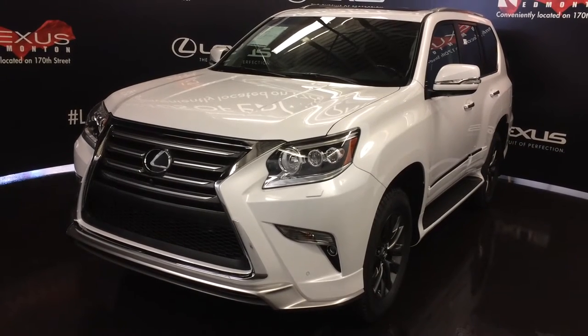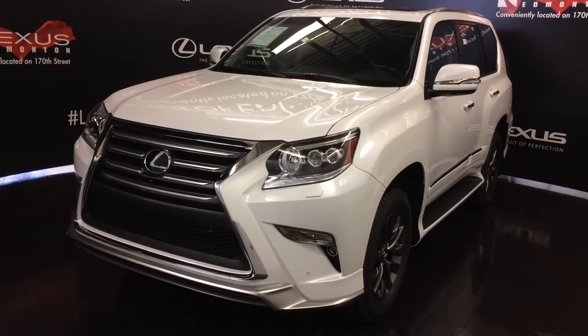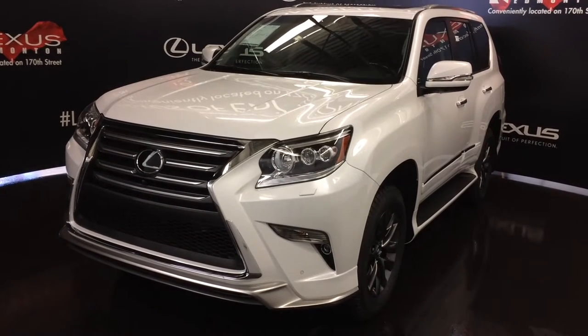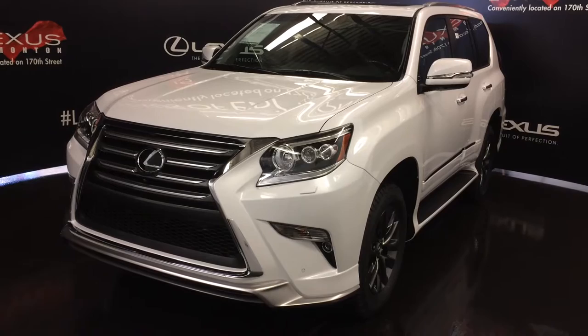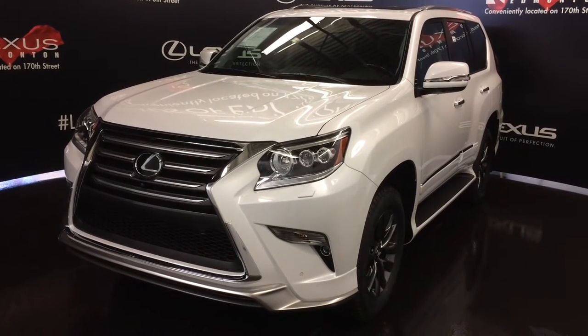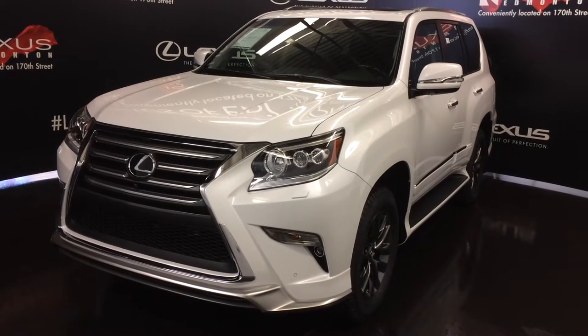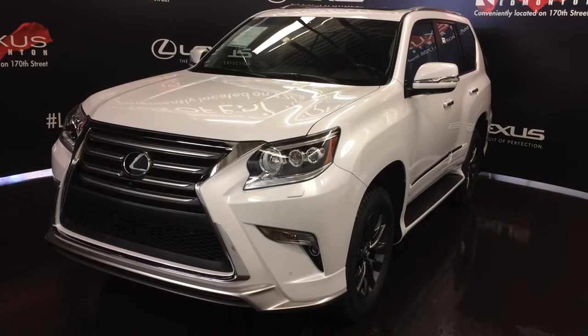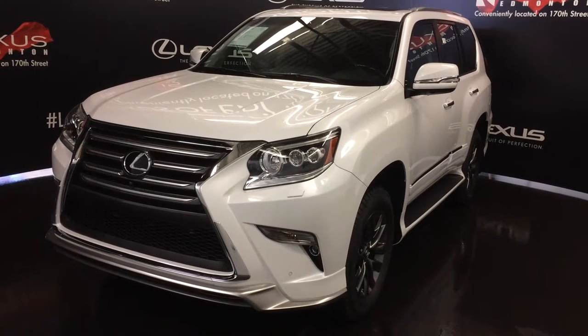We're looking at the 2017 Lexus GX460. Full-time four-wheel drive, 301 horsepower. Standard specs for the 2017 model include the high-gloss silver front and rear spoiler, radiator grille lower garnish, outer mirror housing with plating, stainless steel exhaust tip, rear combination lamps, and your gunmetal tone 18-inch alloy wheels.